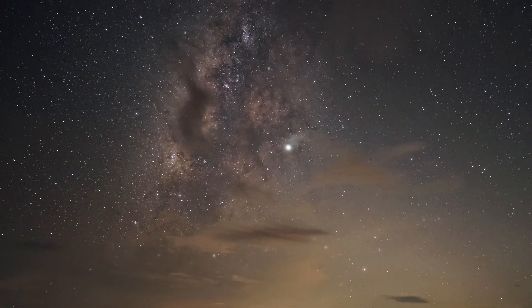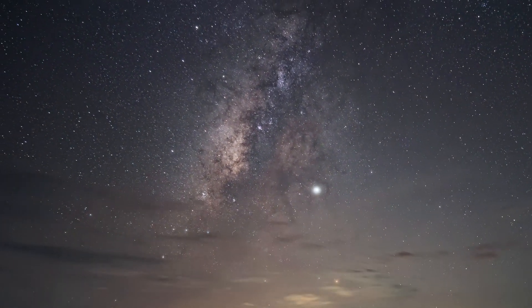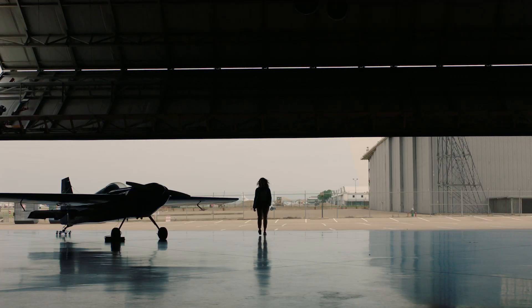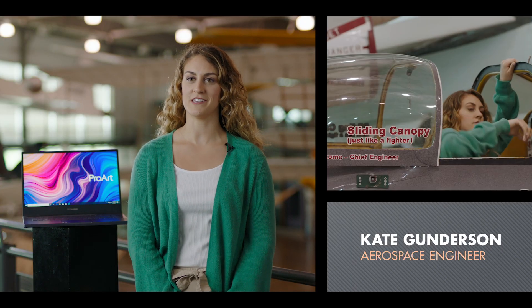When I was in second grade, I was standing in the driveway with my dad and we were looking up at the night sky, and I just knew that I wanted to be part of that in some way. My name is Kate Gunderson and I am an aerospace engineer.